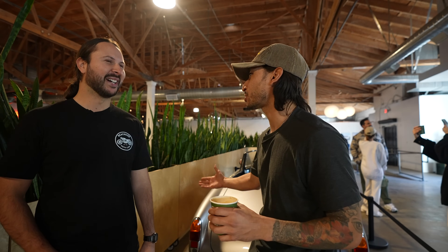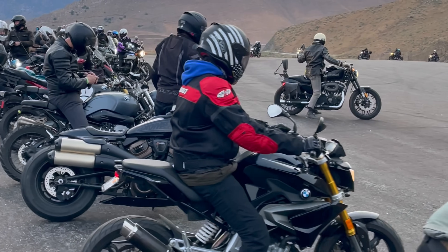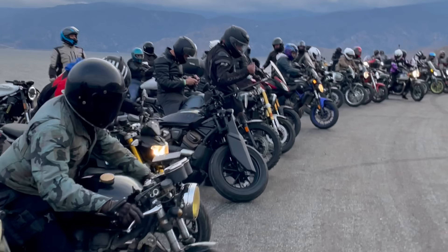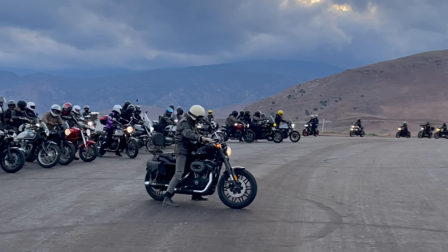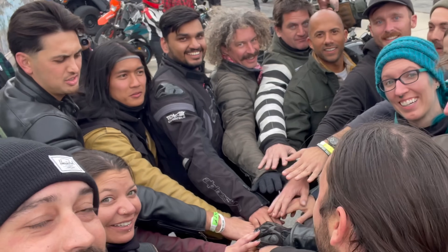Welcome back. We're kicking off the new year with Franco from Beachside Moto. Franco and I met through the motorcycle community and he's taking us out today to some really cool spots near Los Angeles, so we can talk about how Beachside Moto started from a small group of friends to a growing community that hosts some of the largest group rides in SoCal.